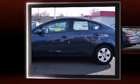Introducing the 2016 Kia Forte. This four-door, five-passenger sedan provides a satisfying ride for all passengers.